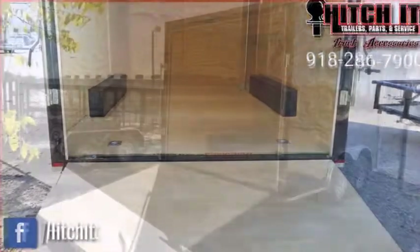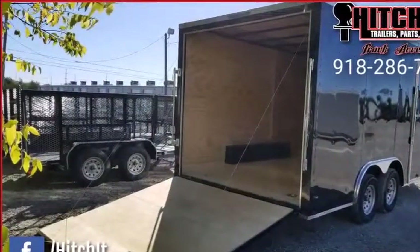No-show beaver tail, heavy-duty rear door rated at 4,500 pounds, with a 16-inch ramp flap.